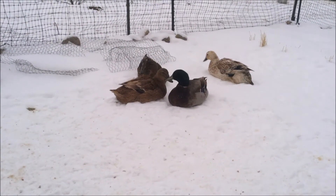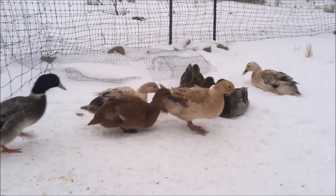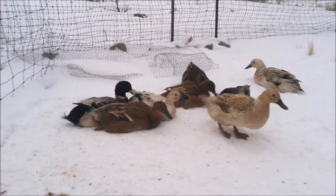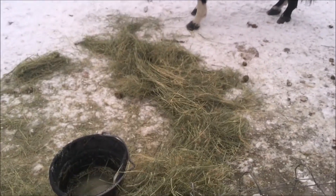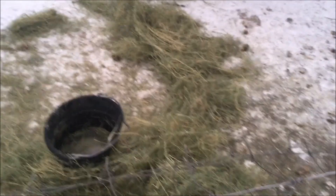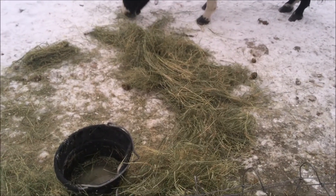These ducks are pretty happy — they enjoy the snow. The chickens mostly stay inside their house. We give the large animals lots of hay when it's this cold out, about one and a half times what they would normally get. As their digestive system is processing the hay, it helps to heat them up.